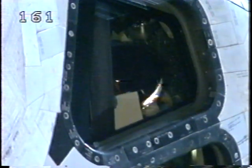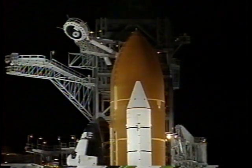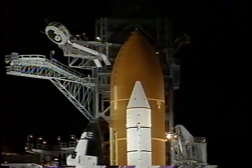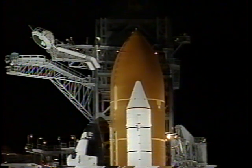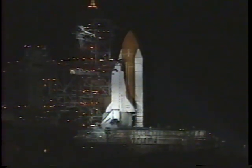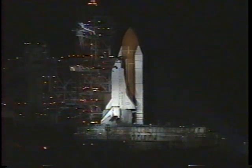TLS is going for ET LH2. T-minus one minute, 45 seconds and counting. One minute, 30 seconds — all systems are go. Space Shuttle Atlantis is about 90 seconds from beginning its 10-day mission to dock with the Mir space station. T-minus one minute, 15 seconds. T-minus one minute and counting.